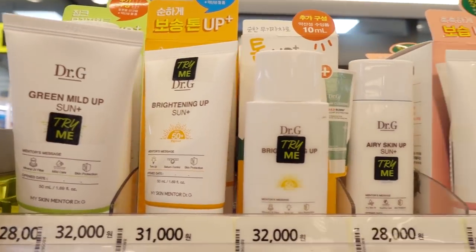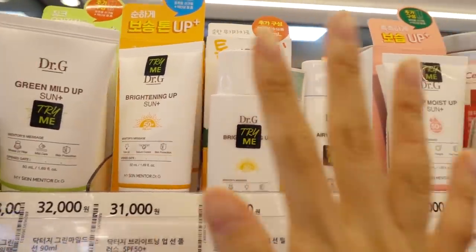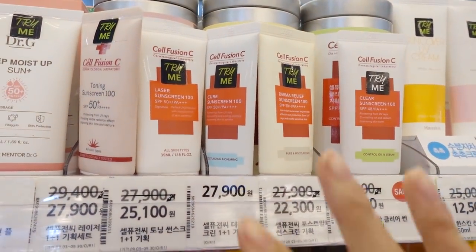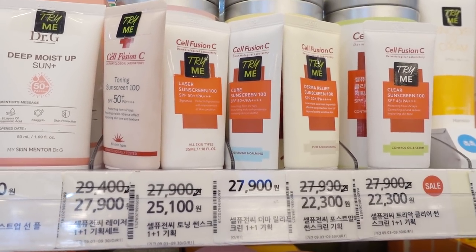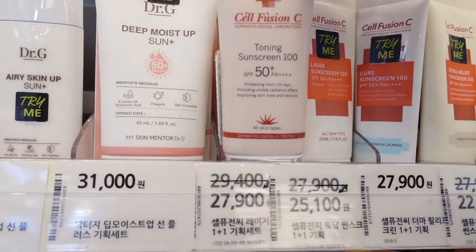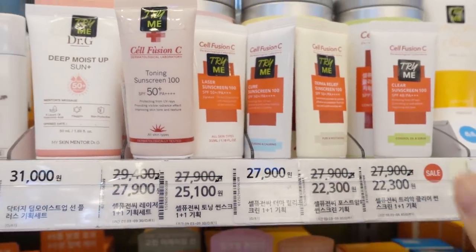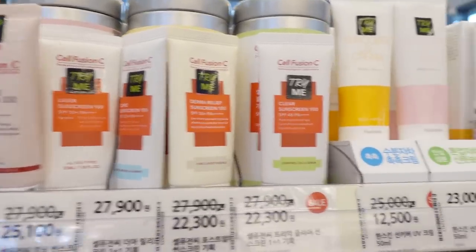At the sunscreen section it's all products I've already seen. Dr. G Cell Effusion C is really well known — you can use it after severe treatments, it's that gentle. But I feel like it doesn't soak in that well. It's really popular amongst people with sensitive skin types though.